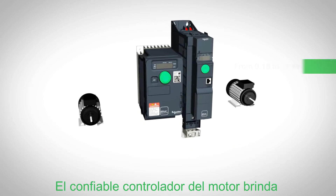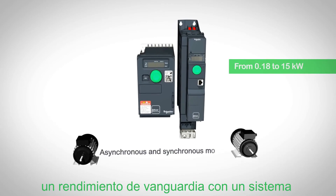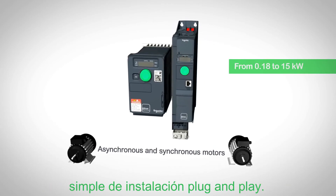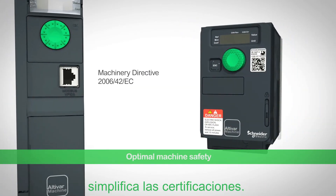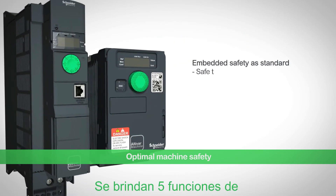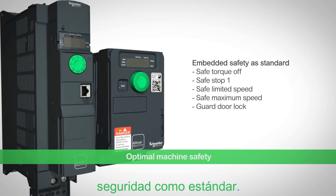The reliable motor control delivers leading-edge performance with simple plug-and-play commissioning. Comprehensive embedded safety solutions simplify certification. Fire safety functions are provided as standard.